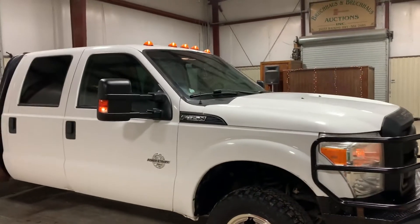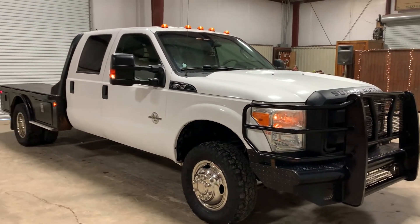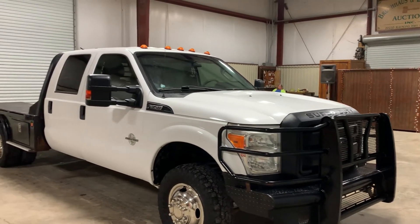Now, it does have some small things you may want to get looked at. It does have some brake fluid leaking — I think something with that front right caliper. Also, the four-wheel drive doesn't want to engage, so it could be a little solenoid in that four-wheel drive system or something.